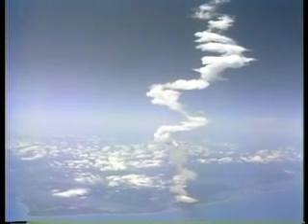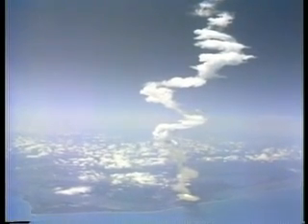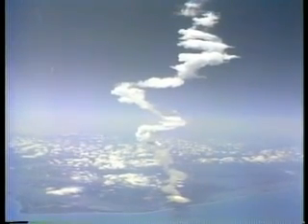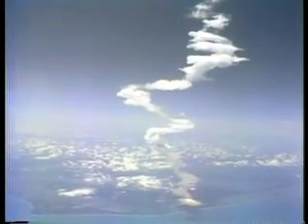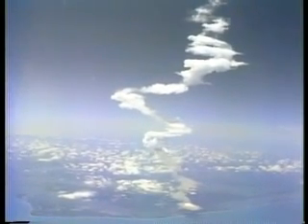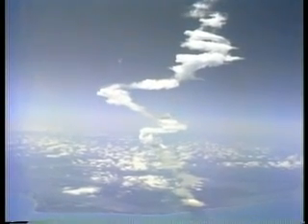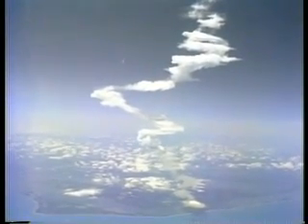23,000 feet per second. Altitude 58 and a half miles. Downrange 629 nautical miles. Eight minutes. Cabin atmosphere master alarm.